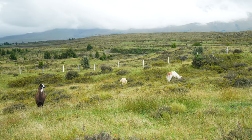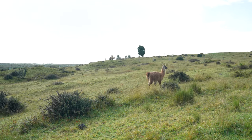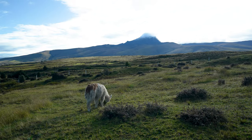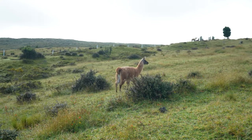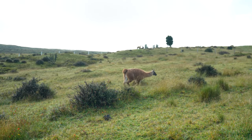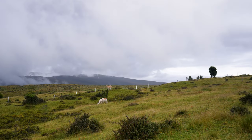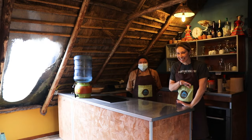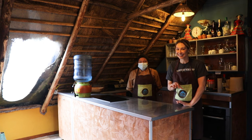Llamas and alpacas are actually related and look pretty similar — I had a hard time telling them apart. Alpacas are generally a bit smaller than llamas and more closely resemble their cousins the vicuñas, which you can see roaming wild in some of the mountains. Llamas and alpacas were actually domesticated about 6,000 years ago by the local Quechua people and other indigenous groups like the Inca who lived in Ecuador and Peru.